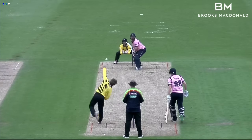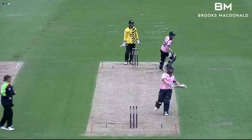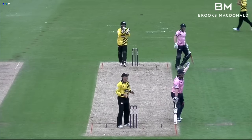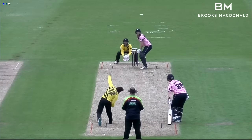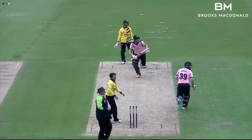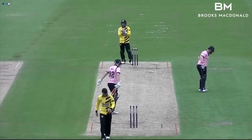His half century was then completed in over number 13. It had occupied 37 balls and contained five fours and two sixes — an important knock for his star-filled team. Three figures were on the board after 14 overs, Sterling and Adam Voges taking their partnership into the 50s and now looking for a strong finish.